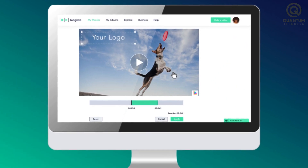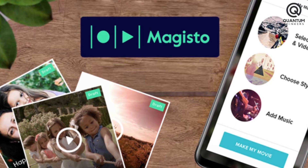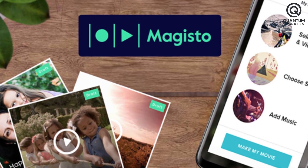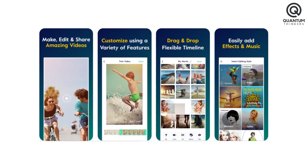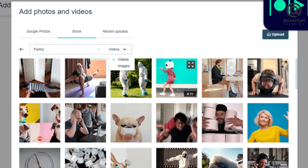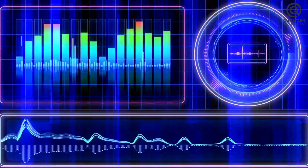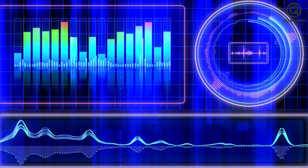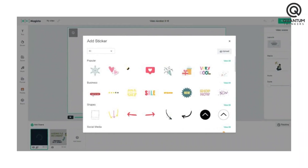Its harmonious fusion of technology and individuality allows users to express themselves through music, transforming their videos into auditory and visual masterpieces. One of the crown jewels of Magisto's features is its customizable templates, which enable efficient and enjoyable video editing. The platform incorporates AI audio waveform and AI video effects, ensuring seamless synchronization of sound and visuals.